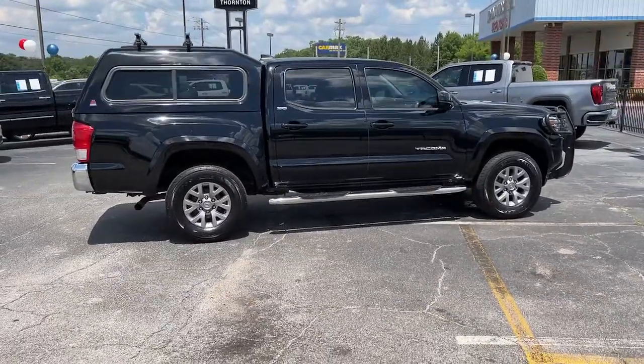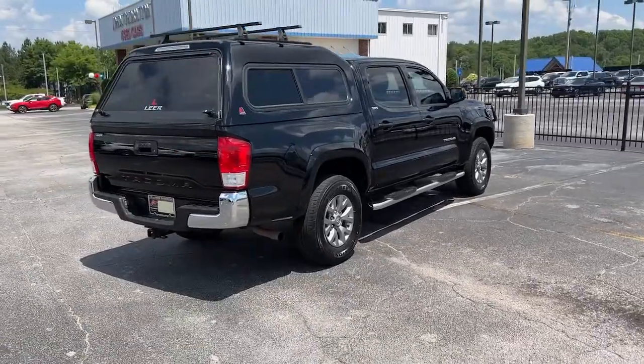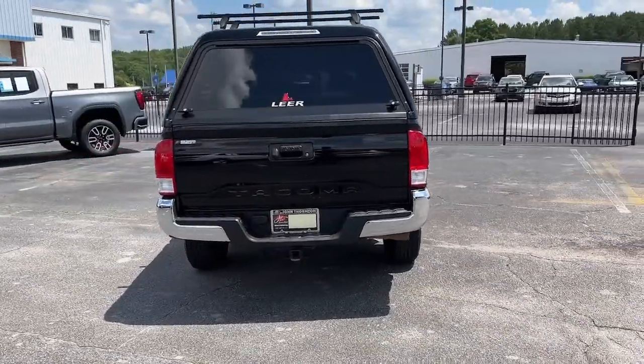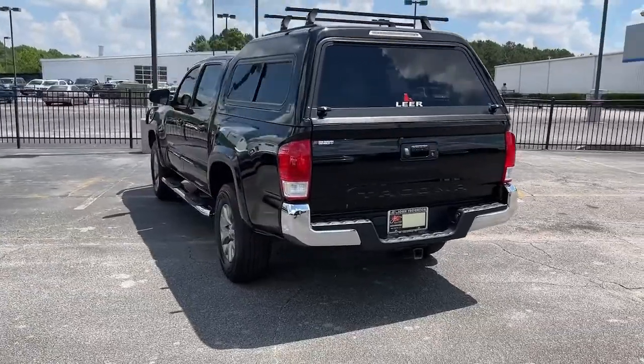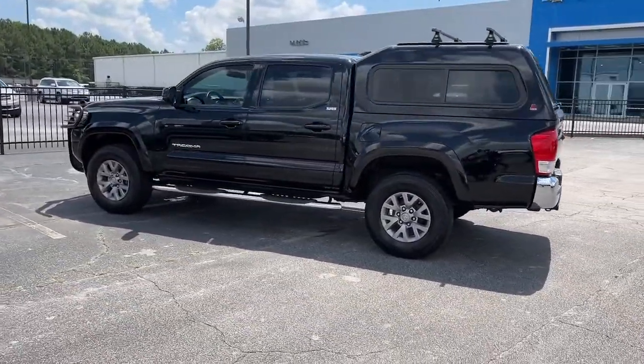You'll be comfortable, connected, and focused on the road or trail ahead in this capable Tacoma. Driver assistance technology, including a backup camera, comes standard, as does a composite bed, deck rail system, and no shortage of can-do attitude.